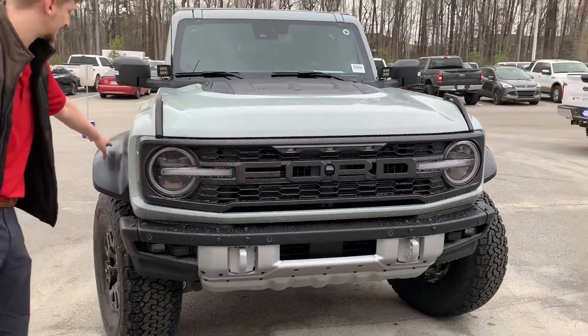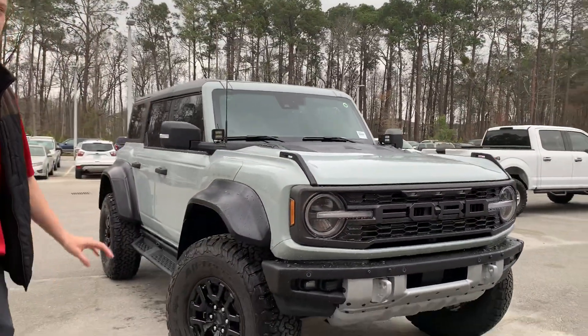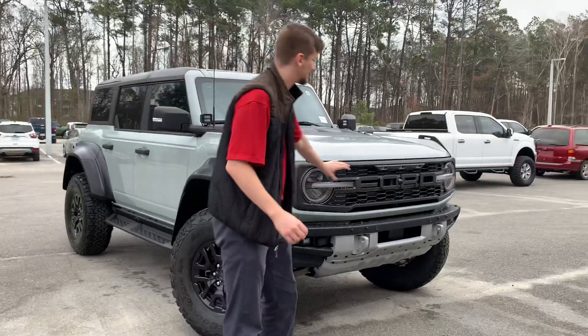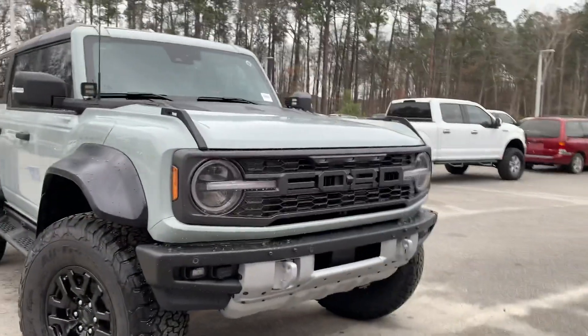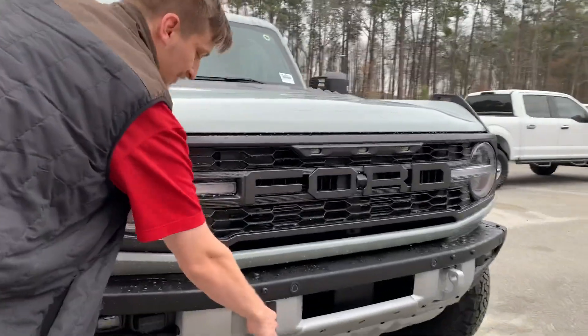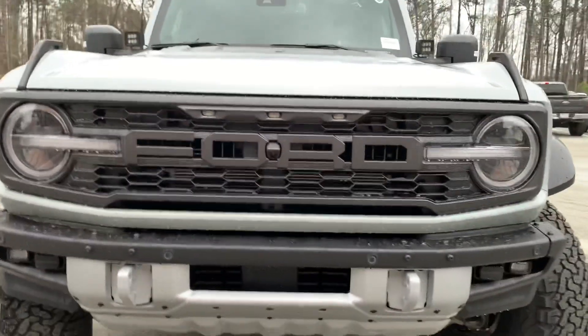From the massive, almost foot-wide fender flares to that Bronco Raptor-specific front grille and front fascia with your signature LEDs tucked right in there, you've also got your hooks up front for mounting — for whatever the job is, the Bronco Raptor is an absolutely great choice.